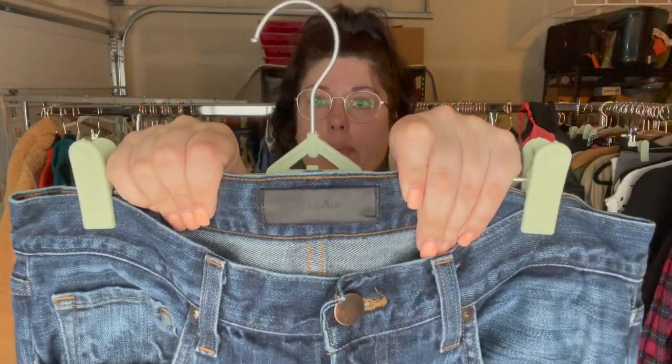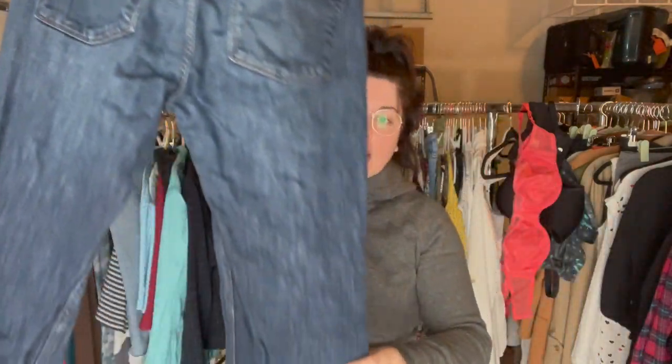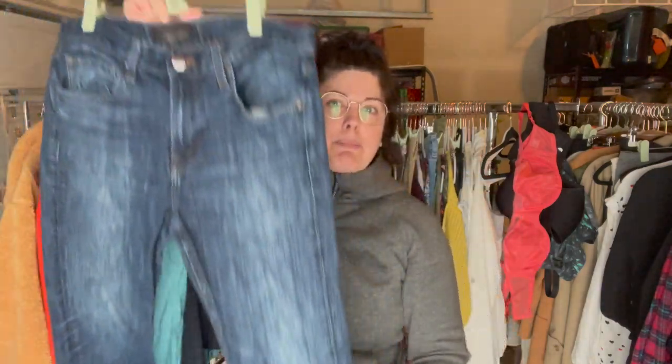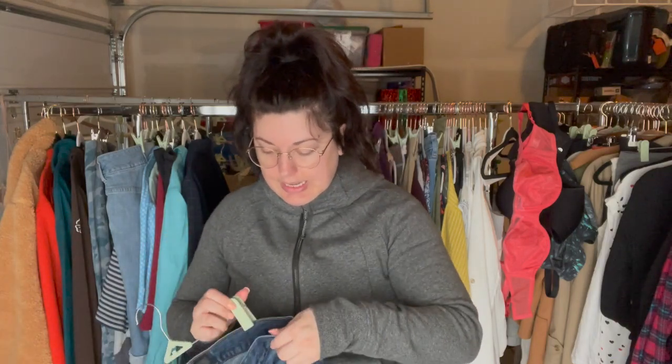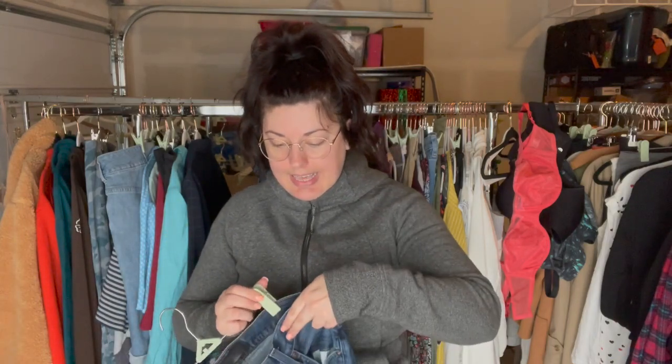Next is a brand of jeans I do like picking up — they're very expensive retail, the resale isn't great, but they move fairly quickly — two to three months for me. These are men's J Brand, kind of a relaxed or slim straight, size 36. The style name is Kane.